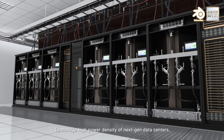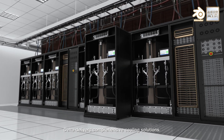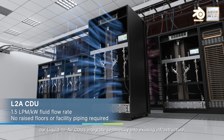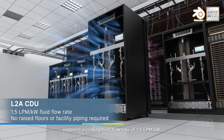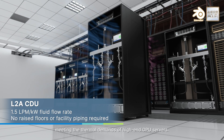To manage high power density of next-gen data centers, Delta delivers comprehensive cooling solutions. For retrofits and upgrades, our liquid-to-air CDUs integrate seamlessly into existing infrastructure, support a cooling fluid flow rate of 1.5 lpm per kilowatt, meeting the thermal demands of high-end GPU servers.